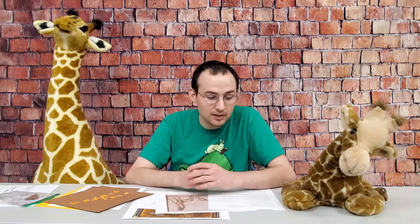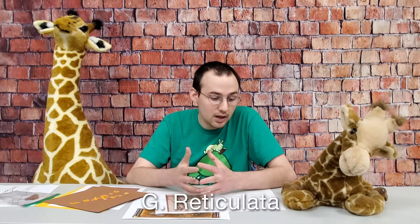Those are Giraffa camelopardalis, G. reticulata, G. giraffa, and G. tippelskirchi. The different species of giraffes live in different regions of Africa — they don't all mix together.